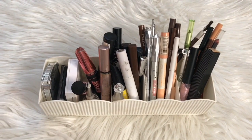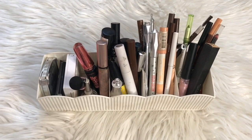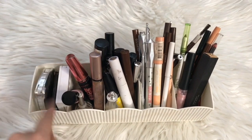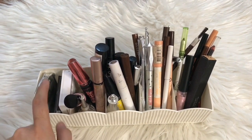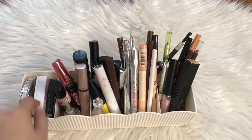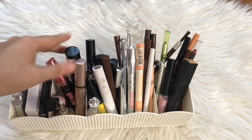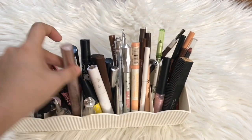I realized while editing that I skipped a part of my collection. I have brow powders from Benefit, Maybelline, and Everbilena. For mascaras, I have them from different brands: Essence, Maybelline, L'Oreal, and Ilovy.